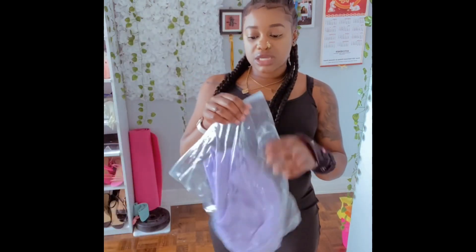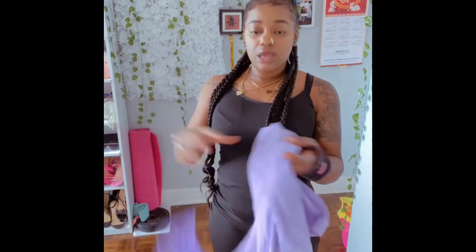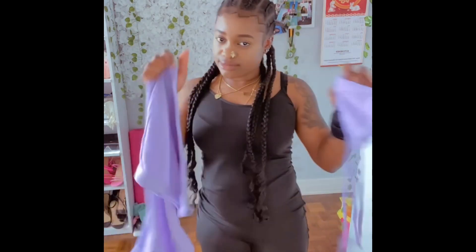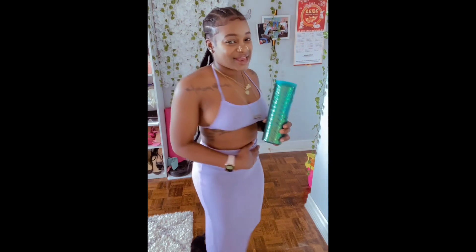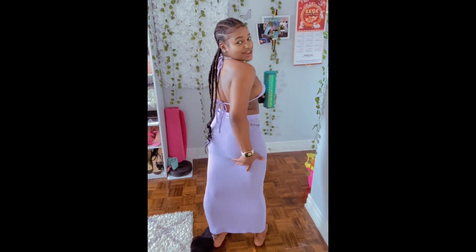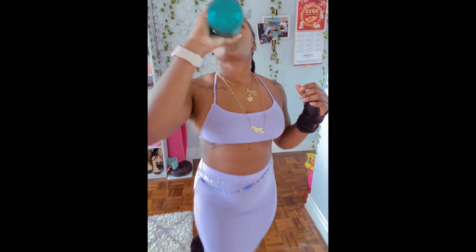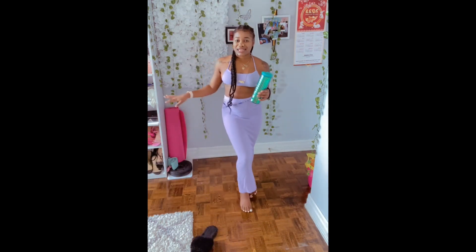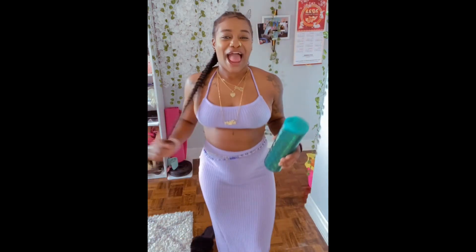Last but not least, one of the last items — this is a two-piece. I'm going to go ahead and try this on right now. This two-piece is giving. Don't mind my belly, but look at that. It's giving — like a vacation vibe. This is giving. I like this. It's all in the details. I like this.